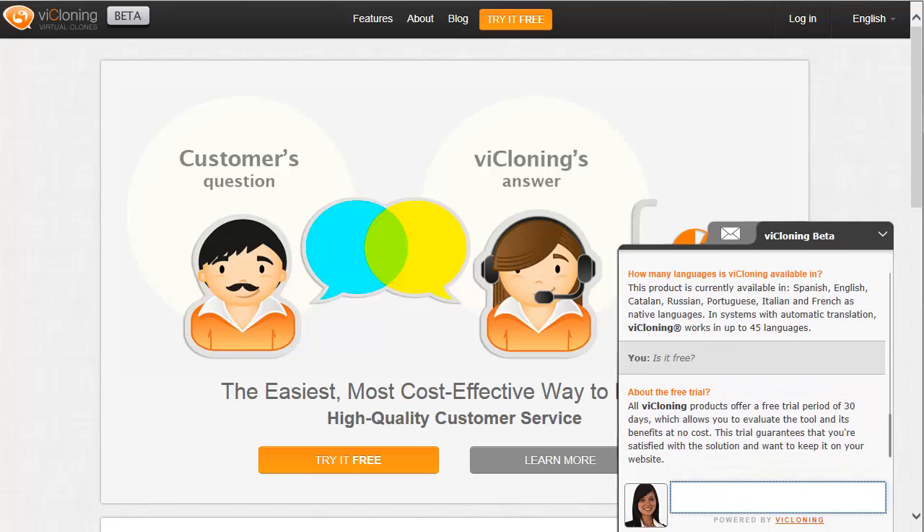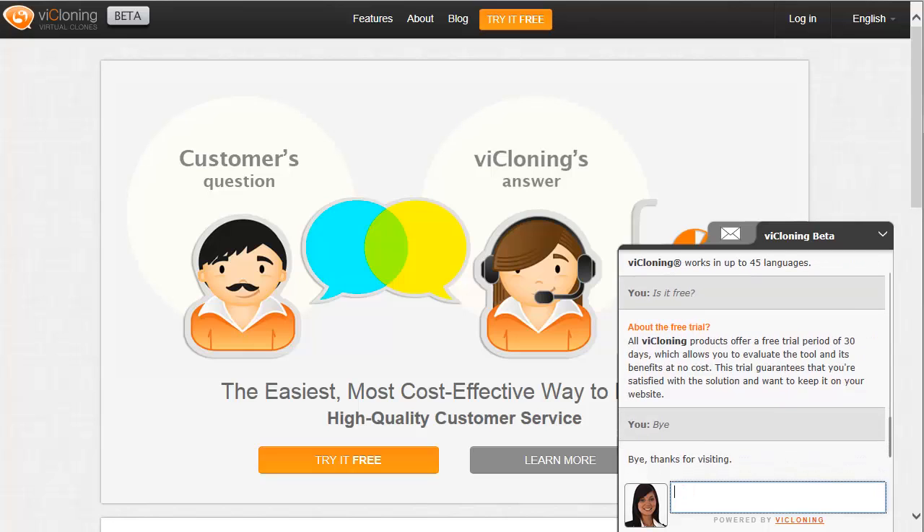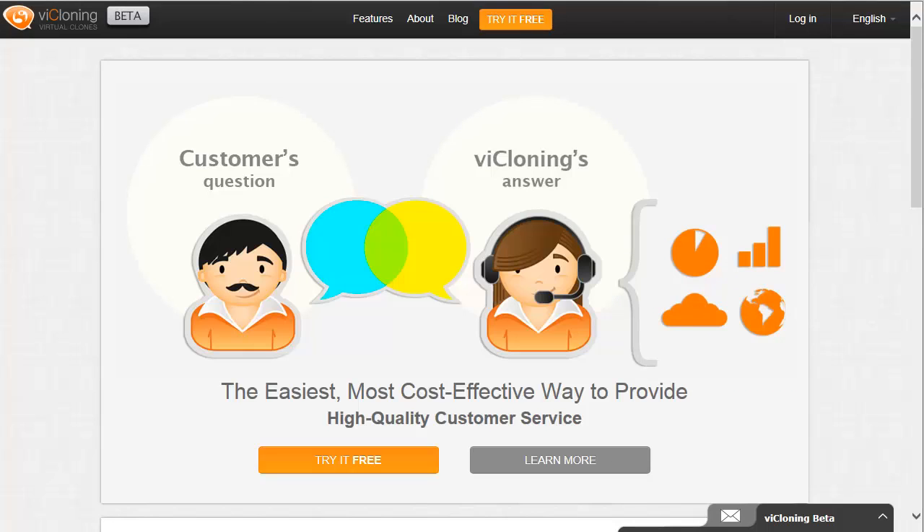viCloning virtual agents don't sleep, go to lunch, or go on vacation. It is the only true round-the-clock customer service and support solution that allows all companies to provide a consistent level of service without human intervention.